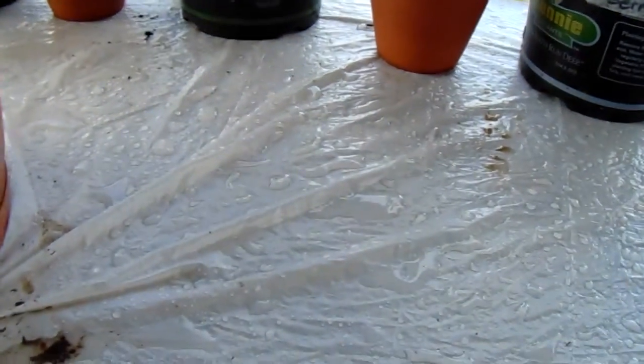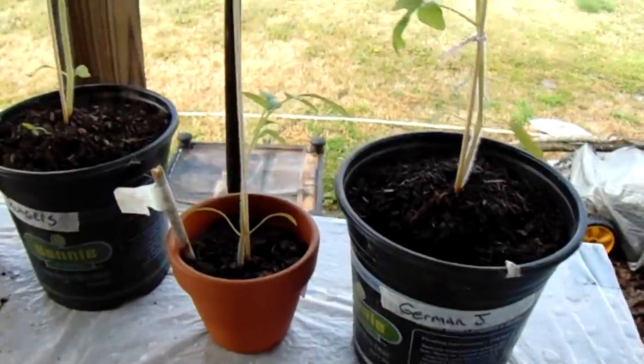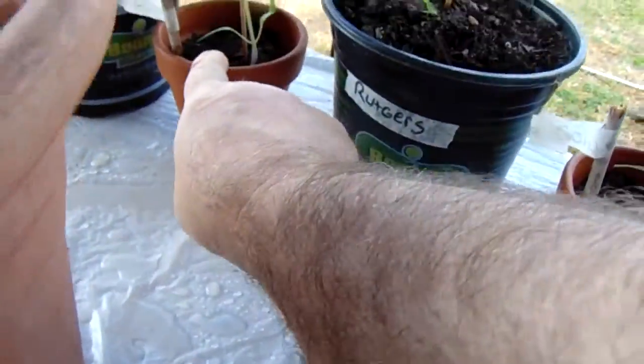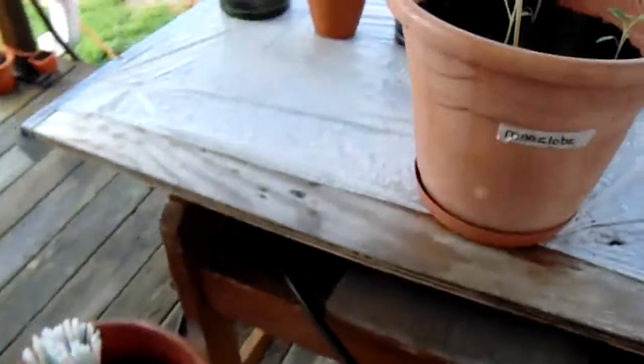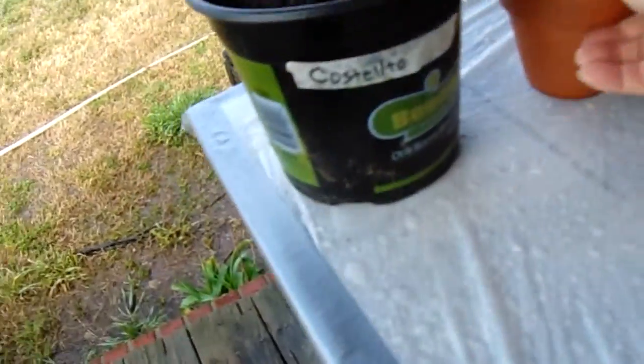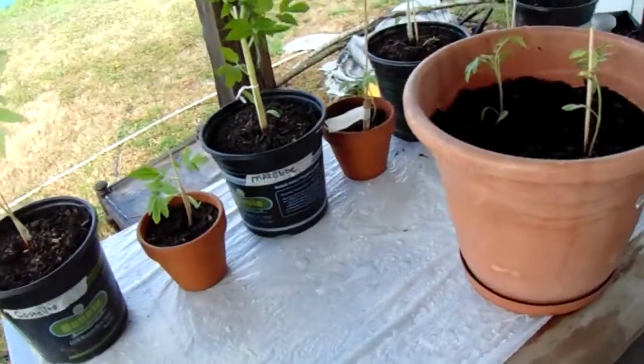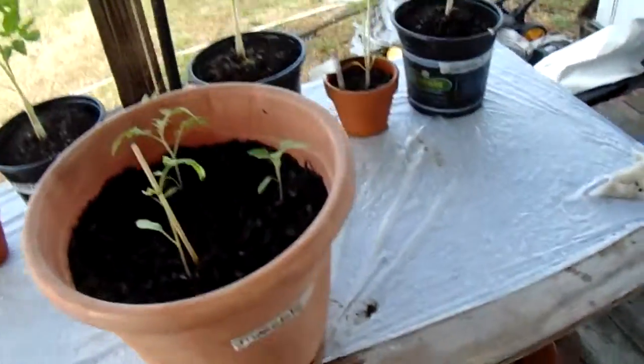This one here we put the name in - Sumy Sue tomato. And Cherokee tomato. I don't have anything on this one here - you know what happened to the name on this one? I had one of those little sticks with a piece of masking tape. These three right here are Marglobe.